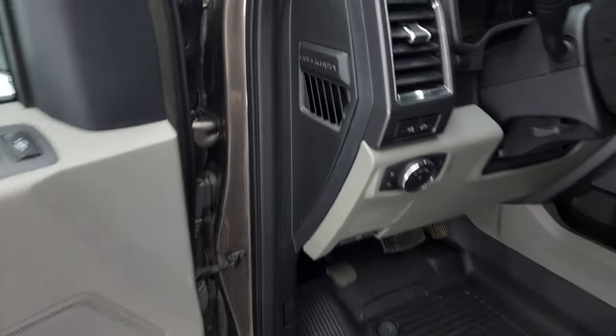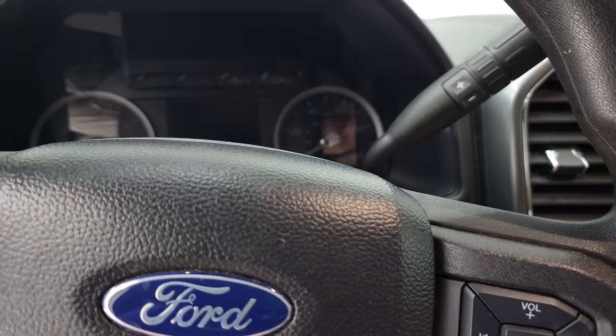We'll hop inside, check out the miles, the radio, and everything that this truck has to offer on the interior.